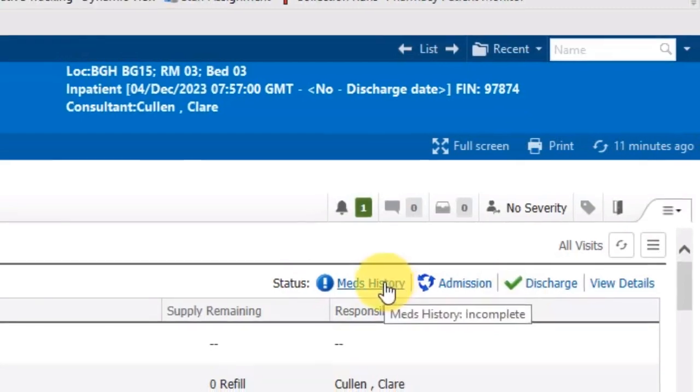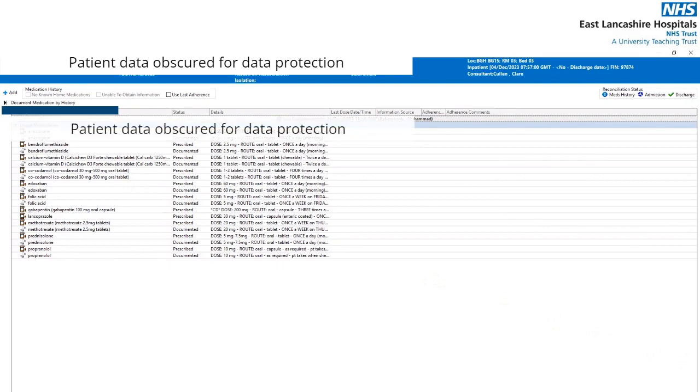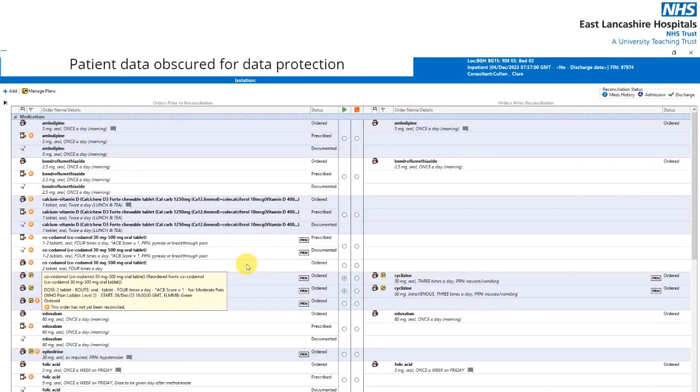Clicking on 'Meds History' is an alternate way to get to the screen used earlier for viewing and recording the patient's meds history. Clicking on the 'Admission' link brings up the window that doctors use to reconcile the patient's inpatient meds. On the left are orders prior to reconciliation, and on the right are orders after reconciliation. Doctors use the green 'Continue' column to move certain meds across to the right, and the red column for discontinuing those meds.